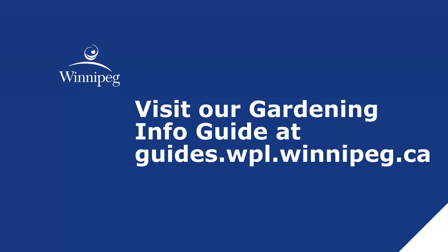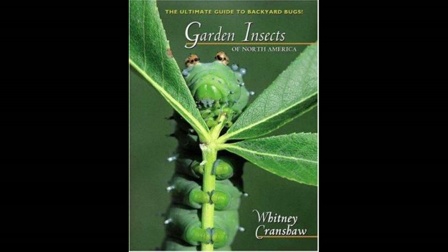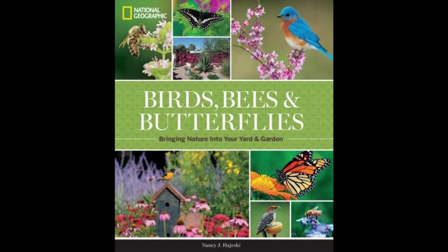Thanks. Thank you so much to John and thank you for watching. Take some time to check out the various titles we have available on garden insects, such as Garden Insects of North America, The Ultimate Guide to Backyard Bugs, Birds, Bees and Butterflies — Bringing Nature into Your Yard and Garden, as well as The Naturally Bug-Free Garden: Controlling Pest Insects Without Chemicals. Please follow us on social media — Facebook, Twitter, and Instagram — and subscribe to our YouTube channel.